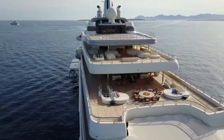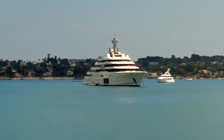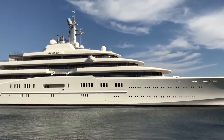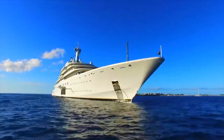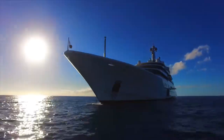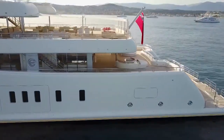Very little is known about the interior decoration and equipment of the yacht. Private vessels of this class are typically equipped with several jet skis, tenders, boats and other entertaining equipment. It is known for certain that the yacht has a concert hall, three dining rooms, a cinema, a wine cellar, two swimming pools — one of which can be converted into a dance floor — fireplaces, and more.